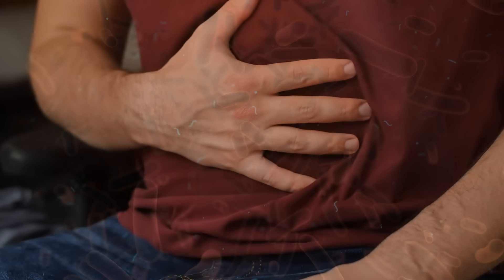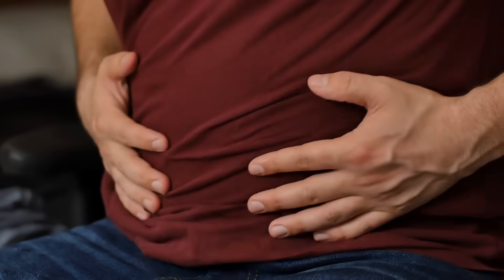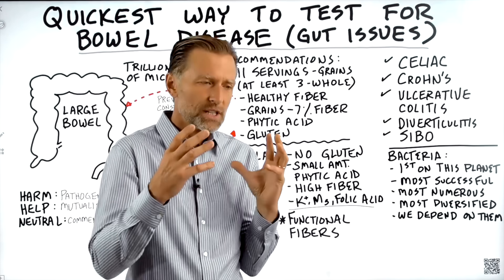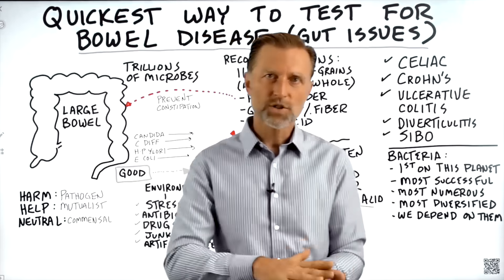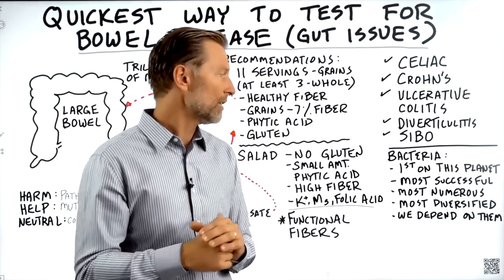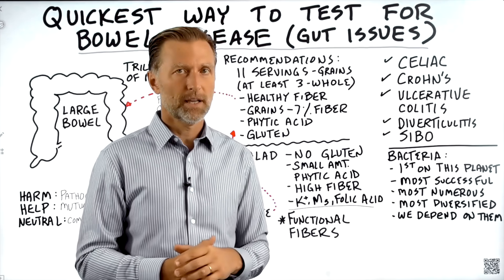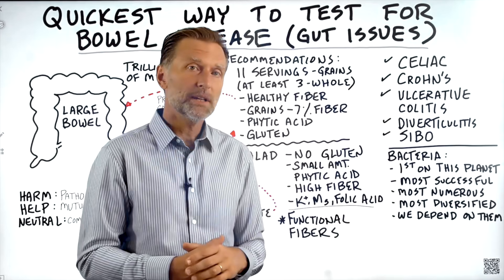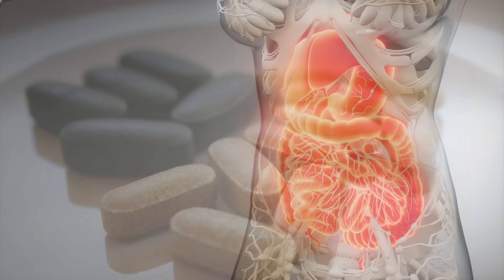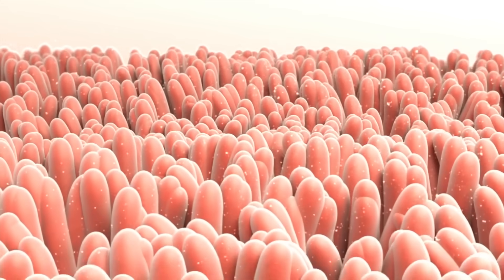When dealing with gut issues, we need to recognize that microbes are very, very important. They are the most successful in survival — they've adapted to the harshest conditions. They can live at the bottom of the ocean, in the clouds, in lava. They are the most numerous, the most diversified, and we depend on them. Without them, we would not even be alive. They are a big part of our immune system, help make vitamins, help with digestion, and give us beneficial secondary compounds.